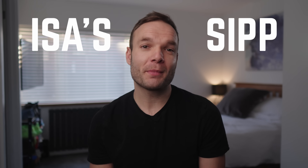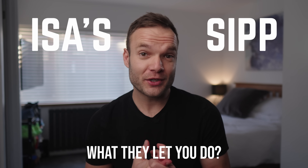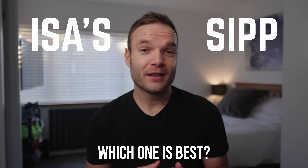As investors in the UK, you've got quite a few different choices when it comes to investing your money. When I started, I had no idea what to choose from. So in this video, I wanted to go through two of the most popular types of accounts, explain exactly how they work, what they allow you to do, and most importantly, whether you should choose one or the other. I don't think this is an easy choice to make, but let's work through this together.